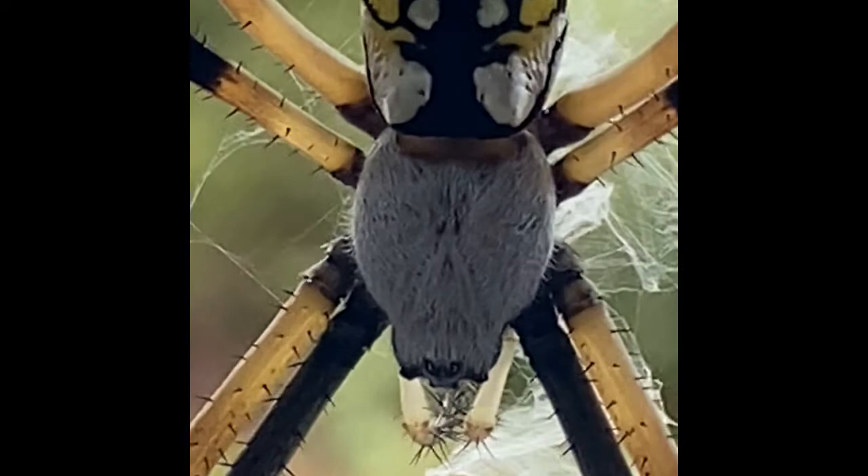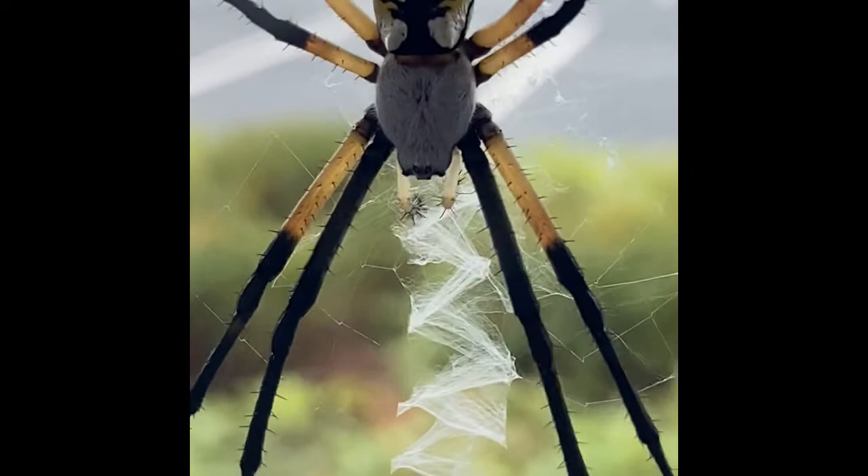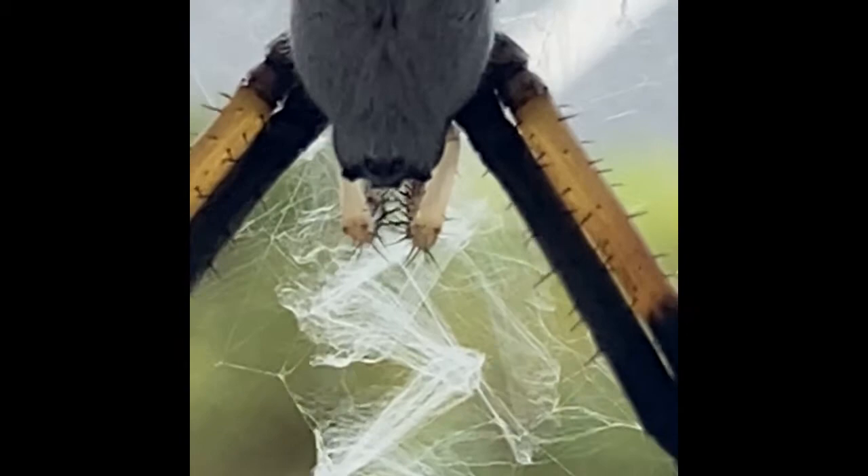Yellow garden spiders breed twice per year. The males roam in search of a female, usually building a small web nearby or sometimes actually in the female's web. They then court the female by plucking strands on her web in a very deliberate manner that she understands.